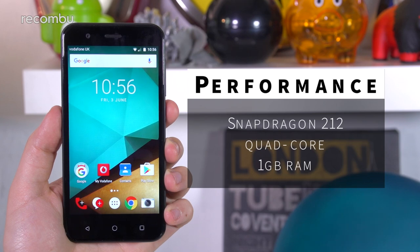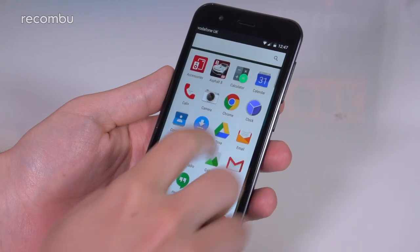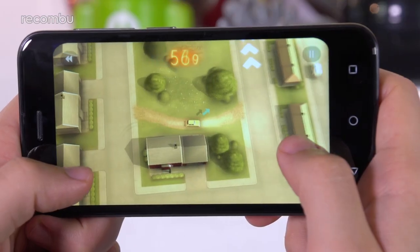On the outside, you could easily mistake the Prime 7 for a competent mid-ranger, but if you look at the spec sheet, it's actually closer to an entry-level device. The phone's brain is a quad-core Qualcomm Snapdragon 212, leveraging just one gigabyte of RAM to keep things ticking over. However, in real-world use it proves itself as a snappy device, even tackling 3D games.